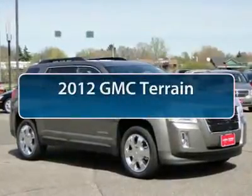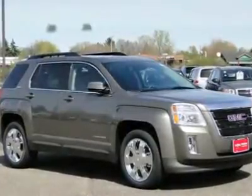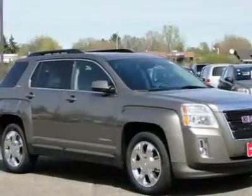The 2012 GMC Terrain. The GMC Terrain combines the benefits of a crossover with the style and functionality of an SUV. Terrain offers uncompromised capability, a balanced stance, and a commanding view of the road.